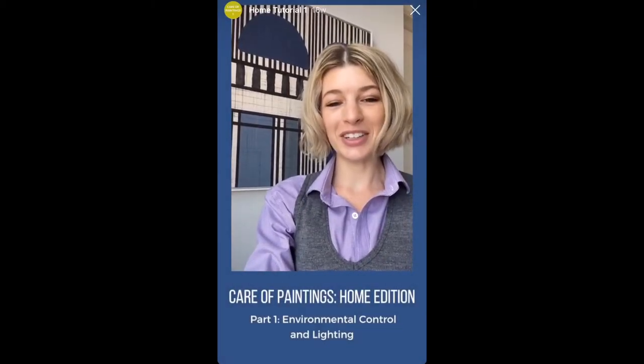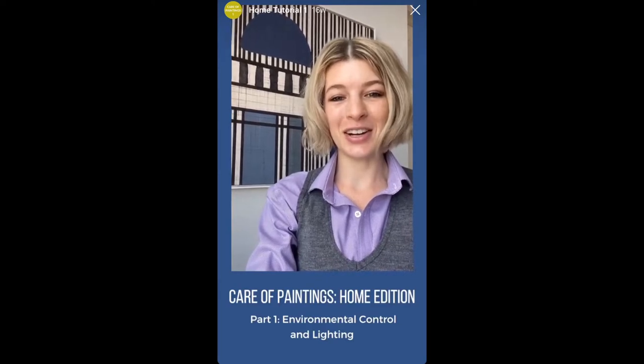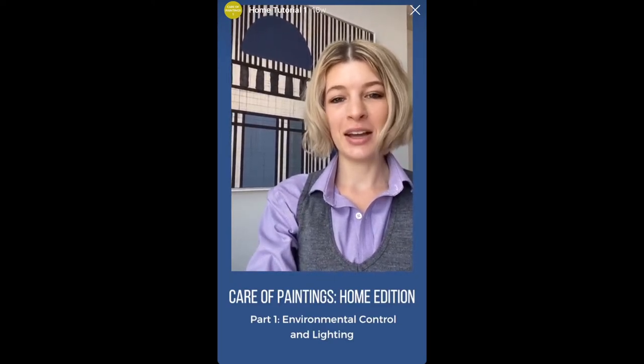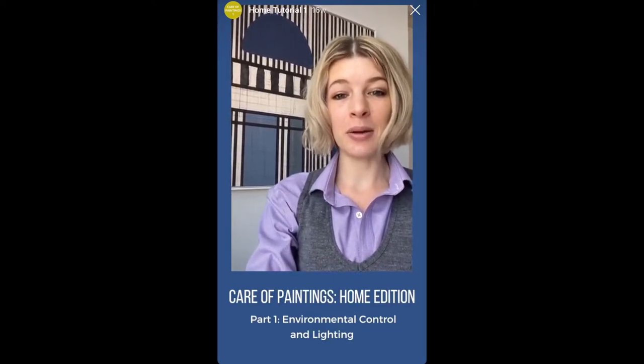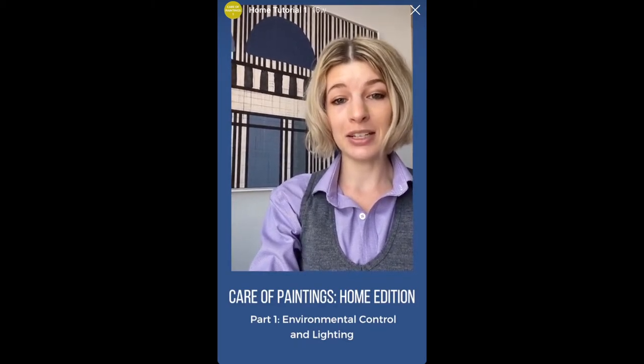Hey everyone, I'm Morgan Wilder and I'm an Assistant Conservator of Paintings at the Balboa Art Conservation Center in San Diego, California. I'm here today to talk to you a little bit about care of paintings in your home so that your paintings will last and be less susceptible to damage.